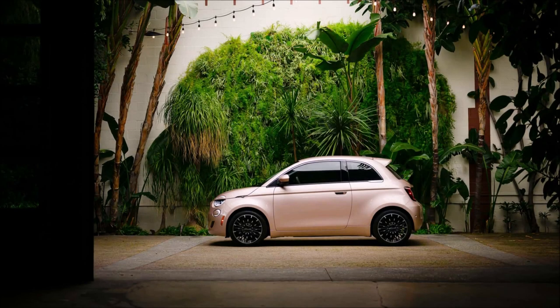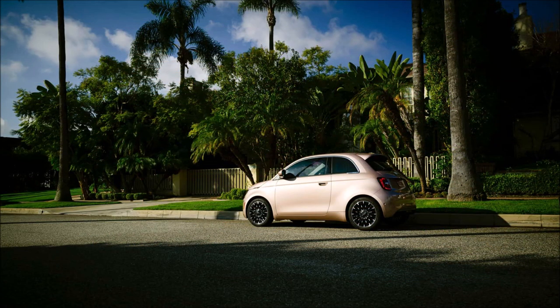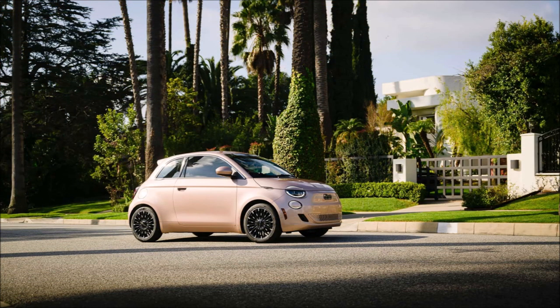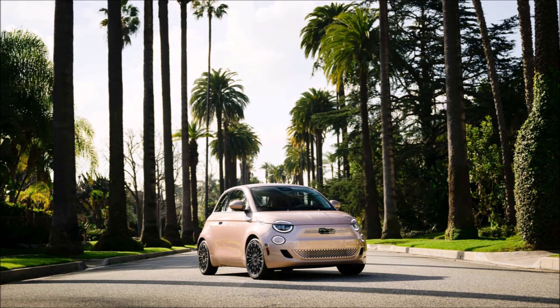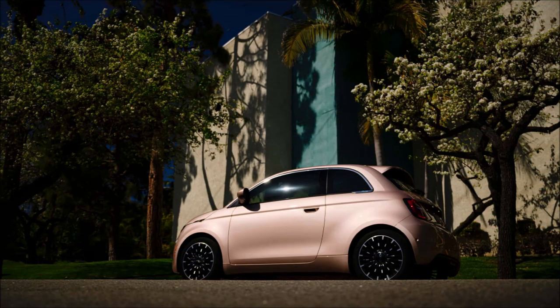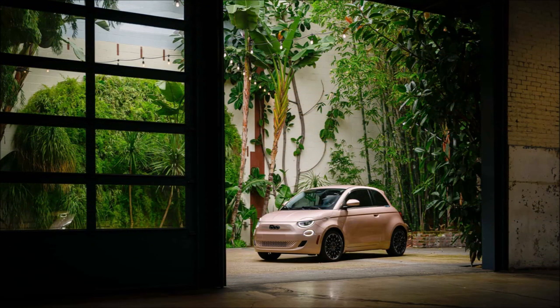When FIAT announced its intention to bring the 500E to the US and North America, it also introduced a novel sales method. Instead of traditional inventory and order sheets, they would do drops — like new designer bags and MSCHF red boots. For each drop, a handful of units will be produced in a particular theme, color, and equipment package, and when they are sold out, they will be sold out. FIAT has announced the latest drop following the initial sold-out units of Project Red.